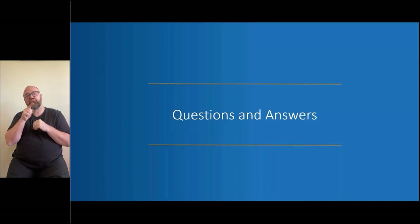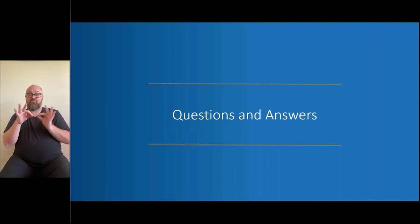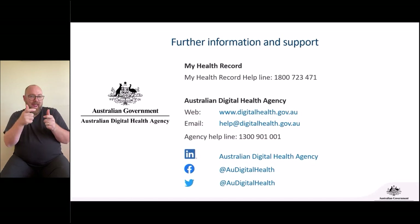We might wrap up there. Thank you everyone for joining us and hope you take good care of your heart and your heart health. If you have any questions or need further information, please contact the Heart Foundation or visit their website, or visit the Digital Health Agency's website for more information about My Health Record. Thank you Rebecca and Tunde for your presentations and have a good rest of the day, everybody.